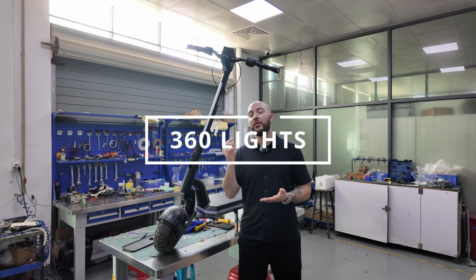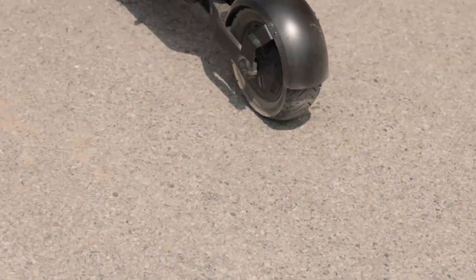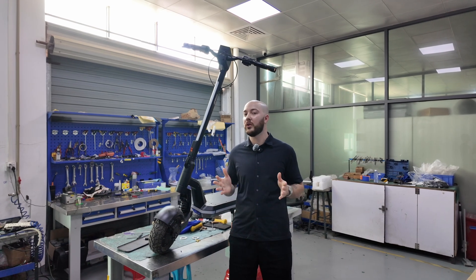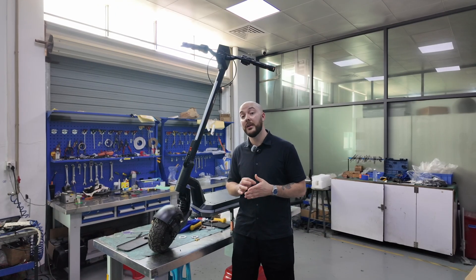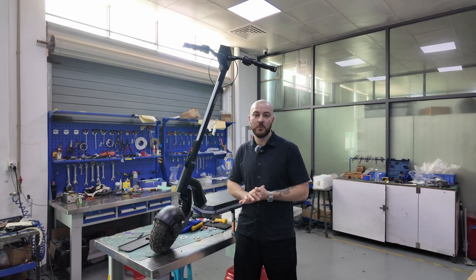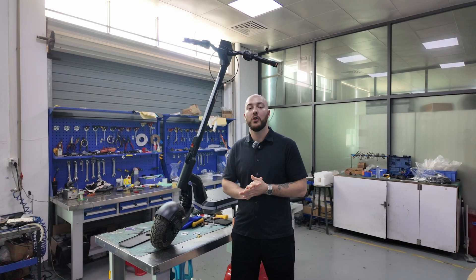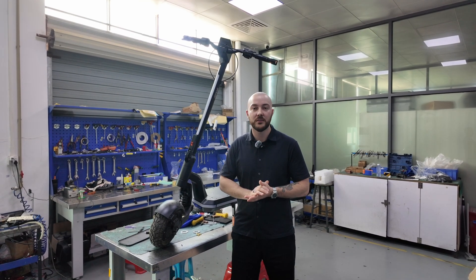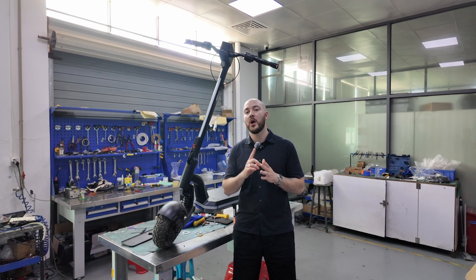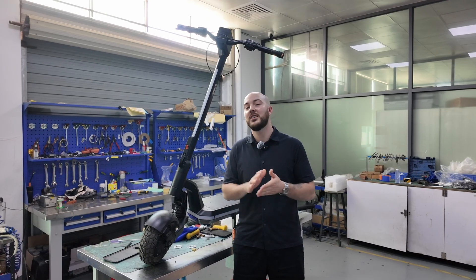From there, we layered in a 360-degree visibility system — brighter, more protective turn signals and smarter redundancy. If one light fails, others compensate. It's the kind of detail you don't notice until it saves you. Even things like the plug-and-play motor connector came from real rider pain points. Before, you had to open the deck just to change the motor. Now the connector is located right next to the motor, making it easier to service the tire or the motor itself. Fast, simple, and smart. Every engineering decision on the Stellar came down to one question: if the rider notices it, it should feel premium — and if they don't, that means we got it right.